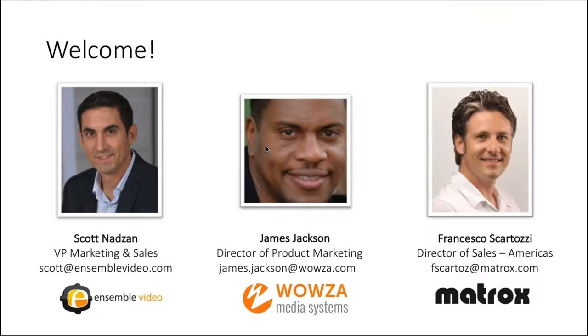Welcome, everyone. Thank you for joining today's webinar. My name is Scott Nadsen. I am the VP of Marketing and Sales from Ensemble Video.